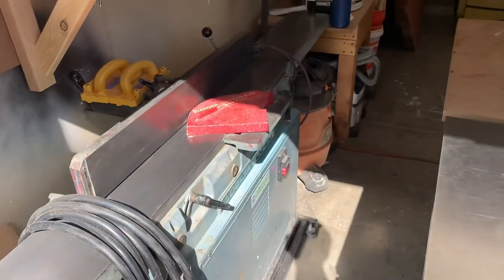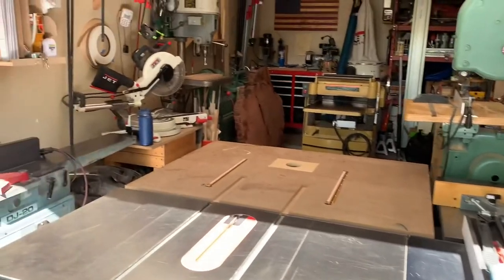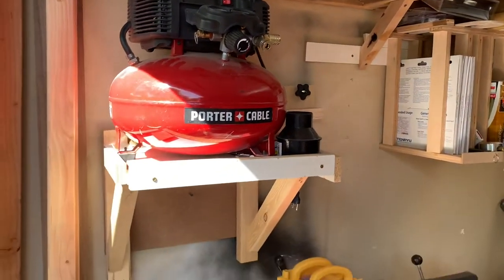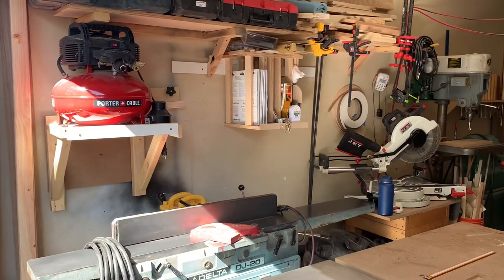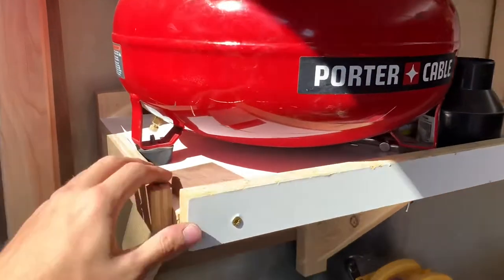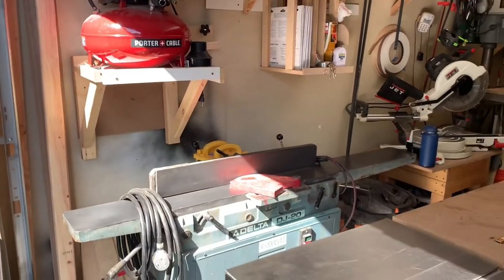Sometimes I wish I had a bigger jointer than just the eight inch, but as you can see space is limited. Above that I have a small pancake compressor — I'm mounting it up on the wall because floor space is always a struggle in a small shop. I put it up on the wall and added a little dam all the way around it so that when you turn it on it can't rattle itself off the platform.